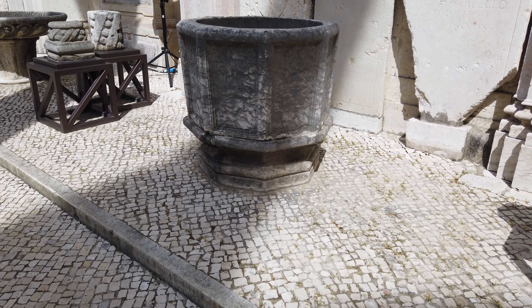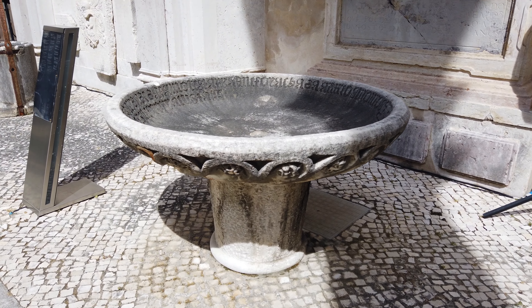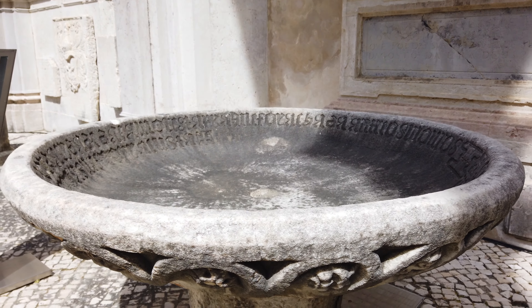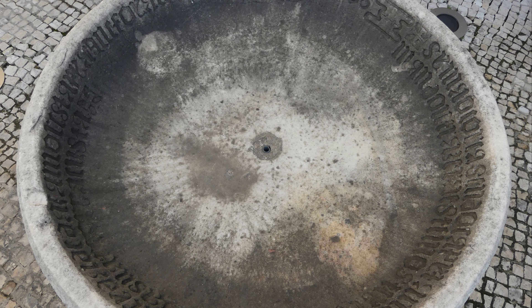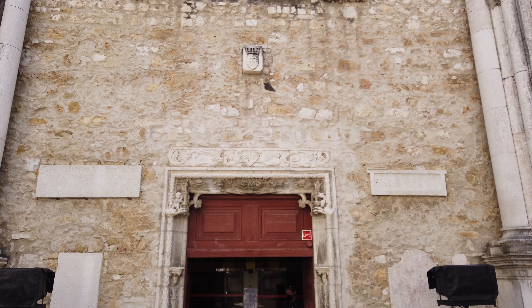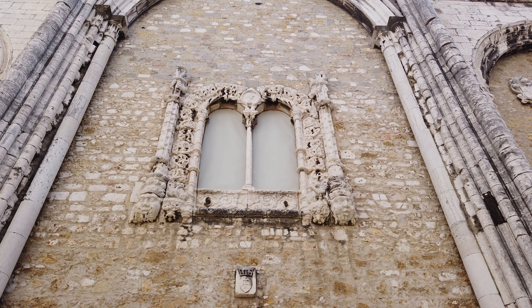The collection includes baptismal fonts and heraldic sculpture. The 16th century baptismal font that came from Azamor in Morocco stands out — the outside is decorated with floral motifs and inside there's a carved inscription. Over the doorway to the covered area of the museum there's a beautiful limestone Manueline window from the first half of the 16th century that came from the Jerónimos Monastery in Lisbon.